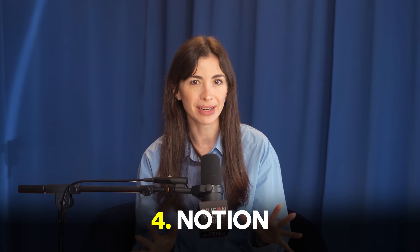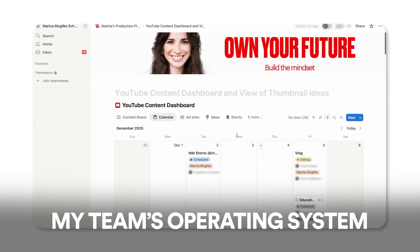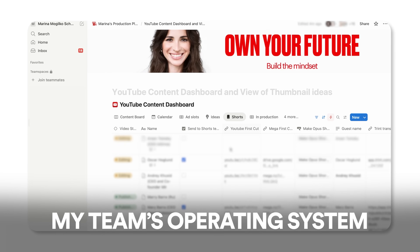Notion is not a note-taking app — that's what people think. It's actually your business operating system, and it's my business's operating system. My team has everything in Notion: every process we follow, every template we use, every contact, every standard operating procedure, product playbook, content calendar, task management — all of it. It is a beautiful, beautifully designed system and I absolutely love it.